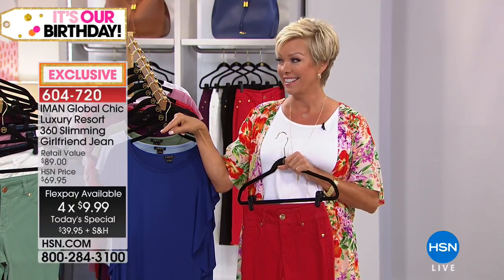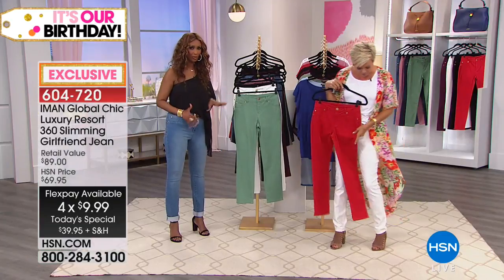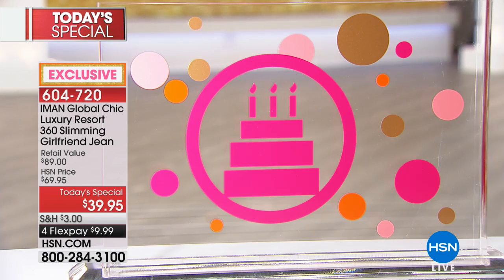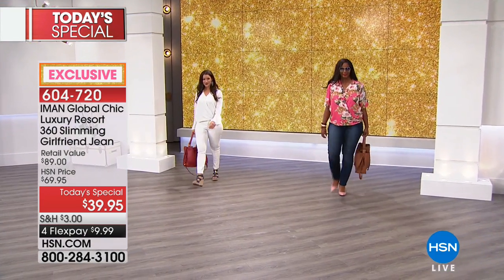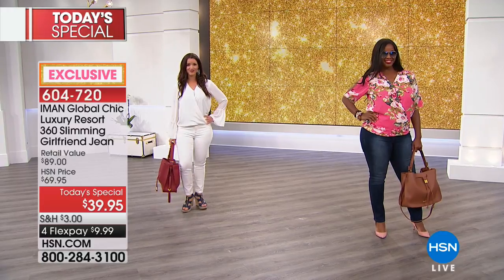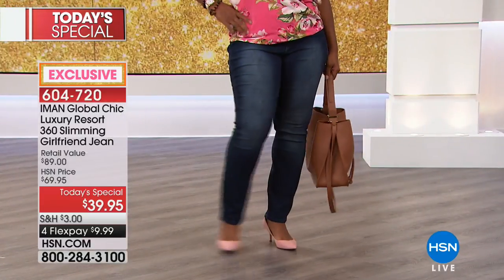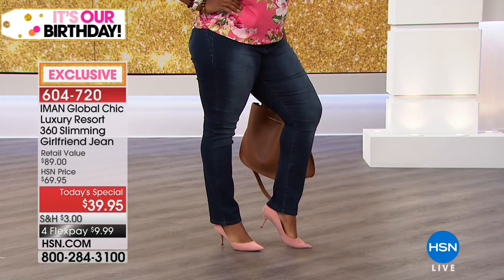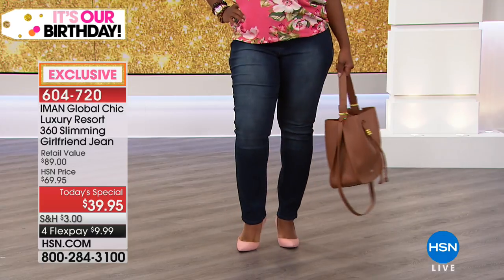Just get one or two and try them at home - you can always return them. See why my pants are number one. If you've never bought my pants, try them - it's not like anything you've purchased before. We launched the Girlfriend 360 Slimming Jean at this incredible price to kick off our birthday month - $39.95. Normally these will be $30 more, so take advantage today.